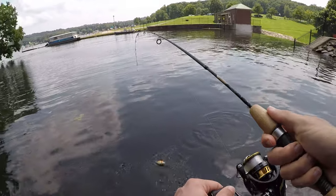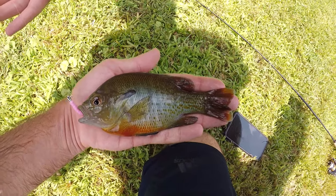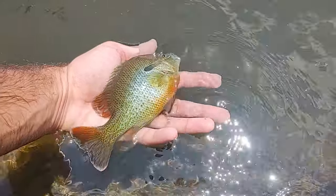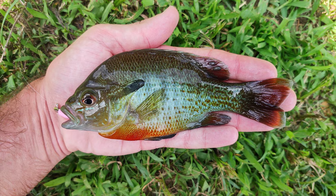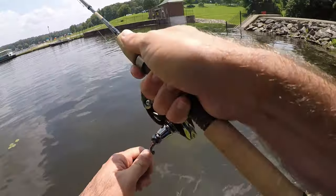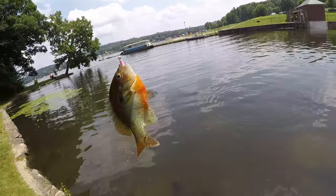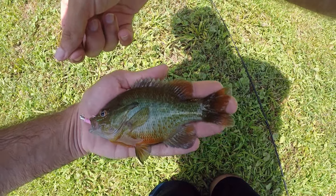Another red breast — tons of red breasts in here. A lot of nice little red breast sunfish in this cove. It's a species I don't get to catch too often. Love the teal accents on them. Got one almost before I even started reeling — lots of sunfish over here. They are all over this little cove and they are a beautiful little sunfish.